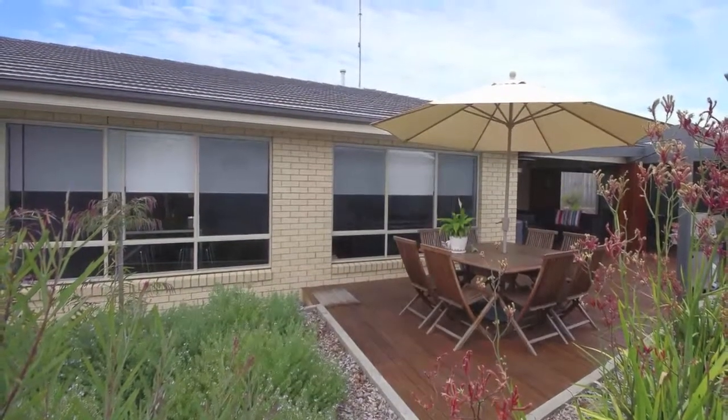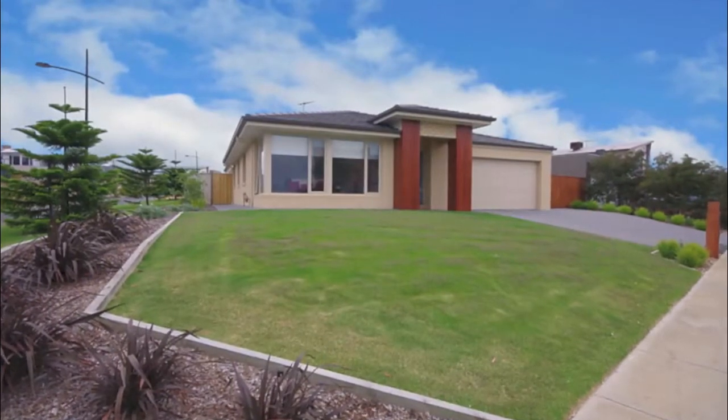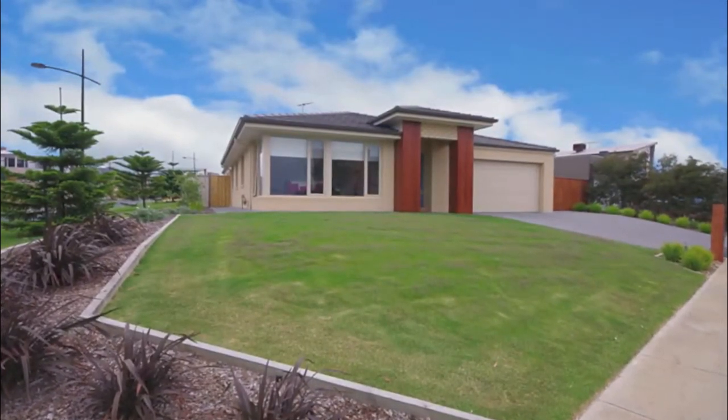With rainwater tank, established gardens and low maintenance surrounds, this property will certainly allow the astute purchaser to sit back and enjoy all the Surf Coast has to offer.